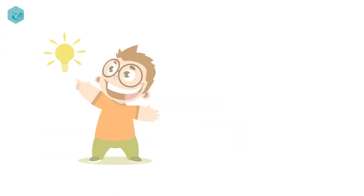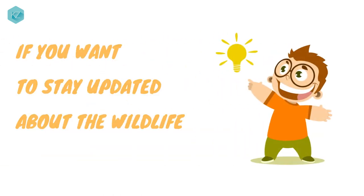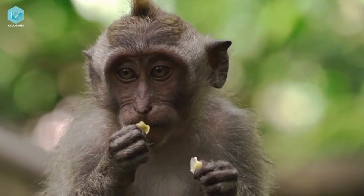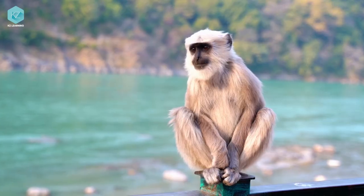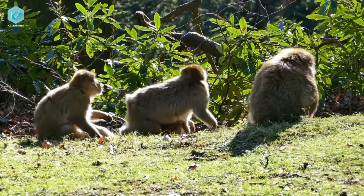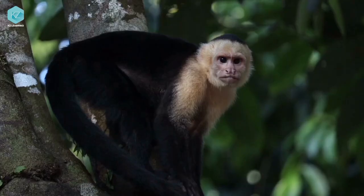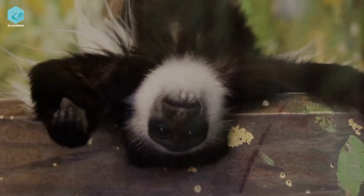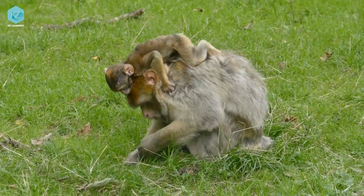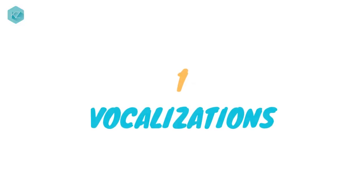But before we proceed, if you want to stay updated about the wildlife and these amazing creatures, subscribe now. So in this video, we are exploring how monkeys communicate. First up: vocalizations.